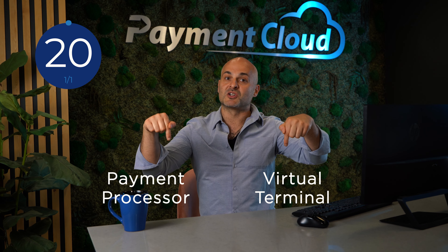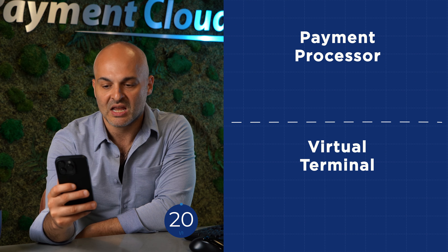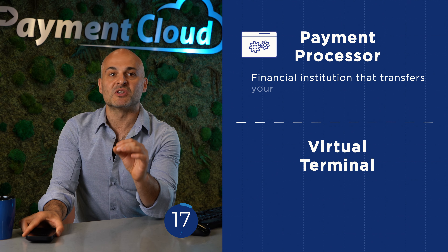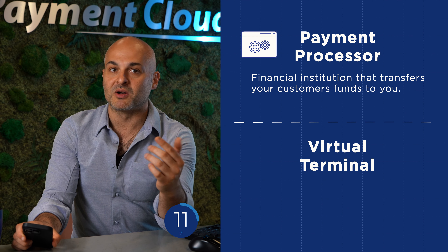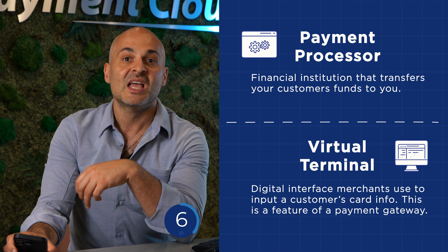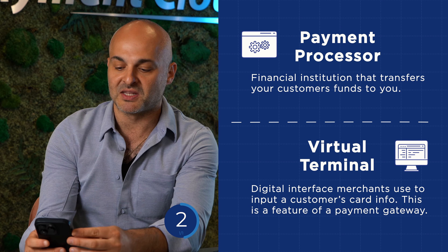Before we get into the specifics of how payment gateways work, here are two terms you need to know. A payment processor is the financial institution responsible for the transfer of funds from your customer's issuing bank to yours, whereas a virtual terminal is the digital interface that you use to manually input your customer's card information. Essentially, a virtual terminal is a specific feature of a payment gateway, but not the same thing.